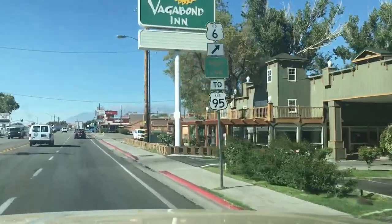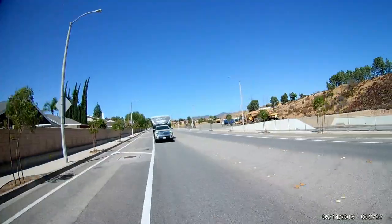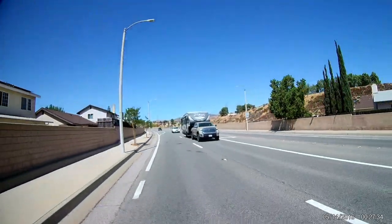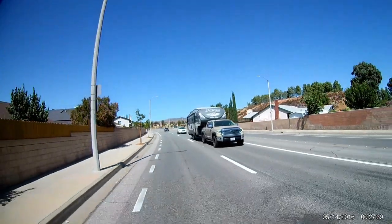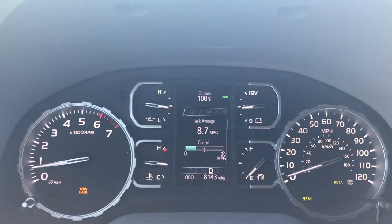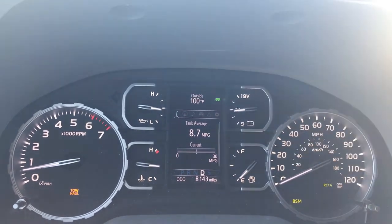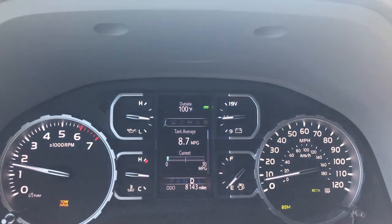We are in Bishop. We've elapsed 255 miles and 4 hours 20 minutes on the road. The temperature unfortunately is still at 100 degrees. The MPG improved a bit to 8.7, and that is probably the best we'll be able to get today, as we're going to climb up the steepest and longest grade on this journey.